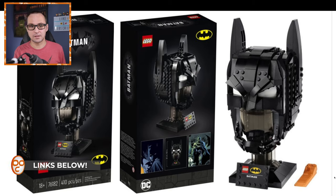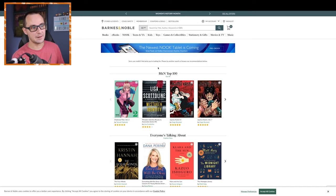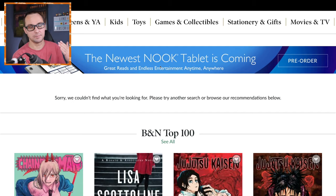Funny enough, it was first shown as a pre-order for Barnes & Noble US locations. The link was available for some time, but as of now, Barnes & Noble has pulled it from the website. You can no longer pre-order the Batman cowl.